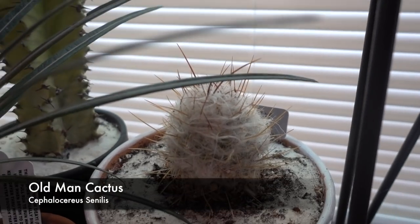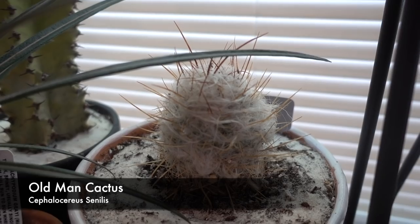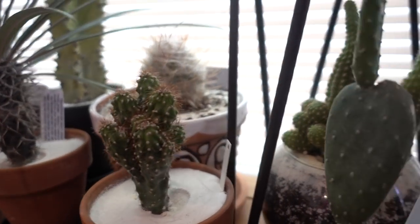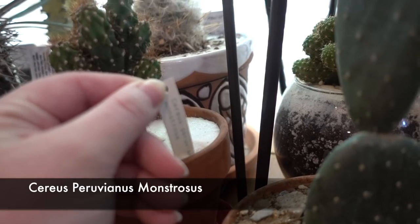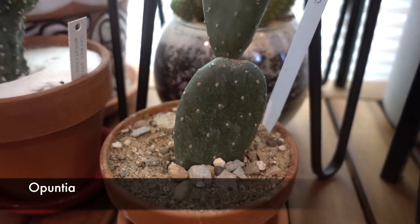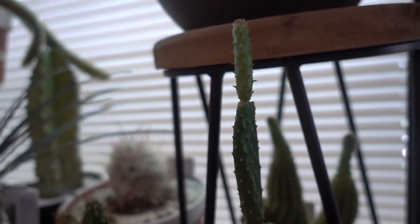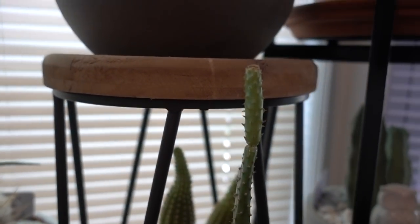Old Man Cactus from Arizona — I went shopping with Becca from De La Plants. And this one — it's got a tag: a Cereus Peruvianus Monstrosus. Look at this guy — it's got another growth coming in up there. When I bought it, it was just the bottom and this one, then another grew in last year, and that's growing in now. It looks like it might flower on top!